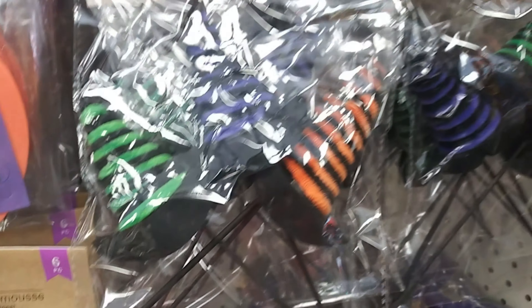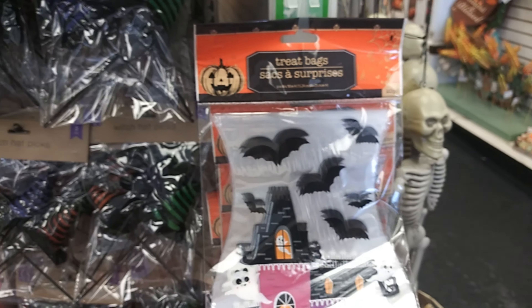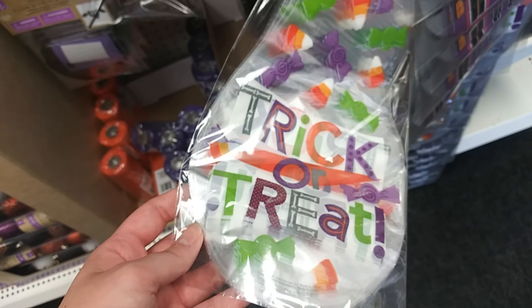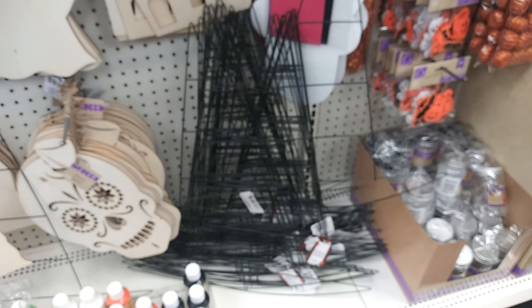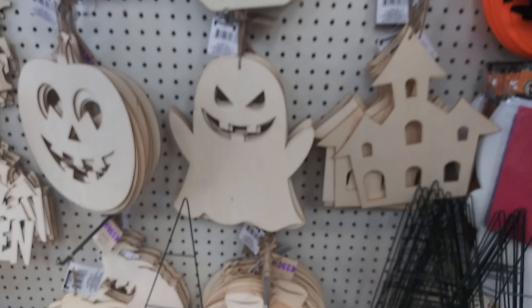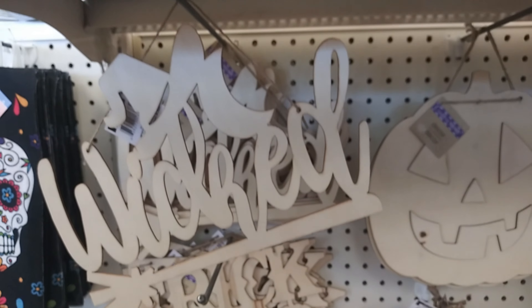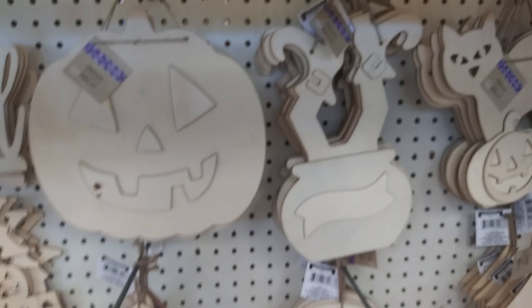An owl felt and bat, witch hats and picks, treat bags — their treat bags are really cool this year: a haunted house, trick or treat. A witch hat wreath kit where you make your own. All these wooden cutouts: felt kitty, sugar skull, ghost pumpkin, happy Halloween, trick or treat, wicked, pumpkin, and a witch in her cauldron.